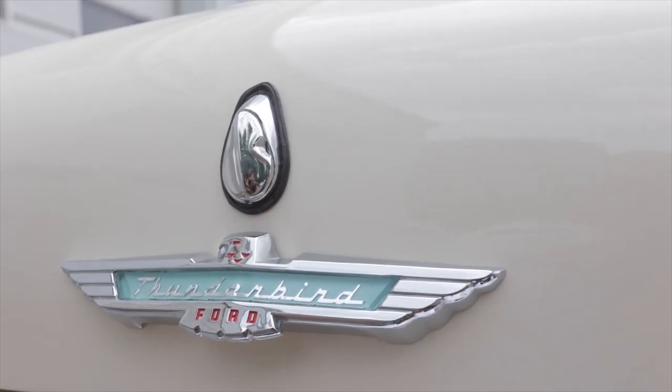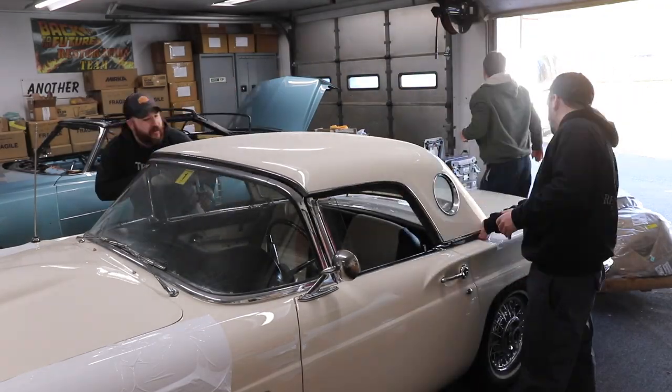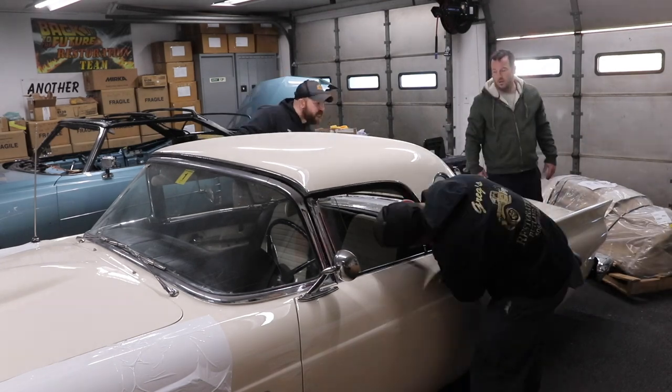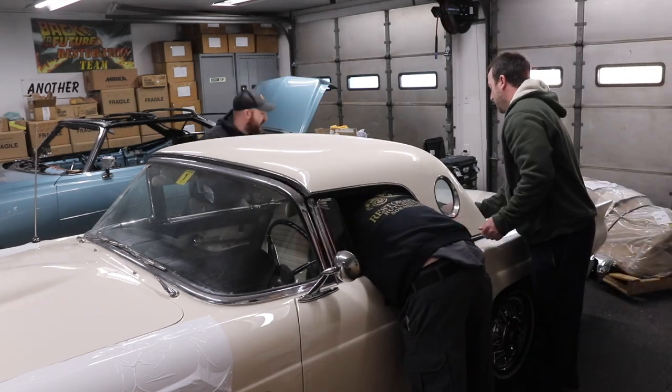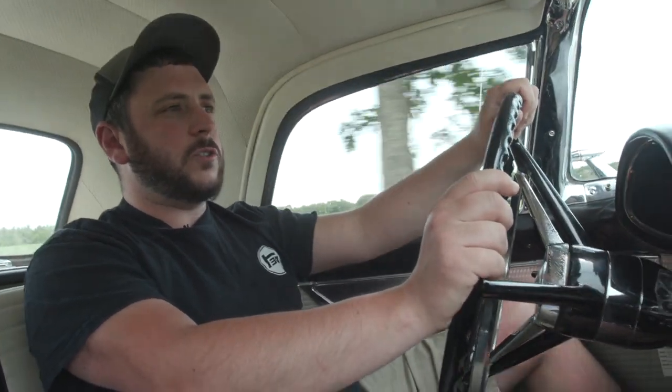It has power steering, power windows, and drum brakes. It is also a non-AC car — all it has is heat. But it's a convertible, so you don't really need air conditioning.